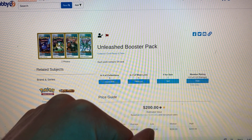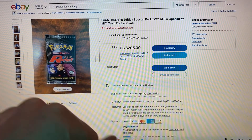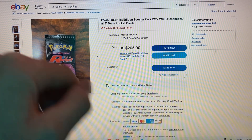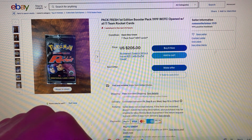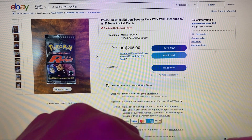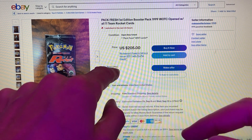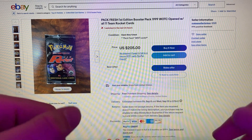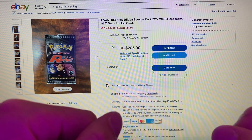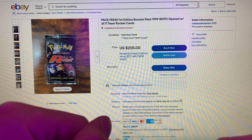At number 8, we have a first edition pack of Team Rocket — the original Team Rocket from the 90s. The cheapest you can find for a first edition of this is $205 off of eBay. You can throw an offer in hoping they'll take a slightly lower amount. Nonetheless, this booster goes for $200 plus.